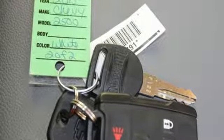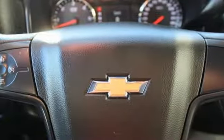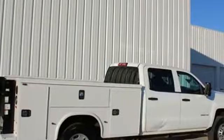Auxiliary audio input, power windows, manual tilting steering column, HD suspension, and external memory control.